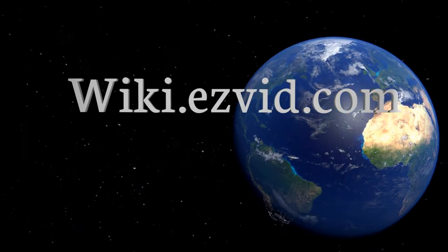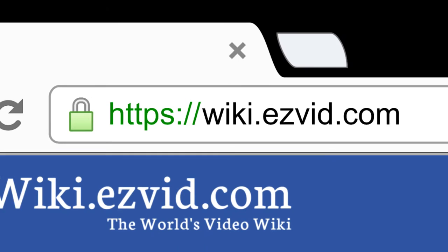Visit wiki.easyvid.com and search EasyVid wiki before you decide. EasyVid presents the 10 best folding chairs — let's get started with the list.